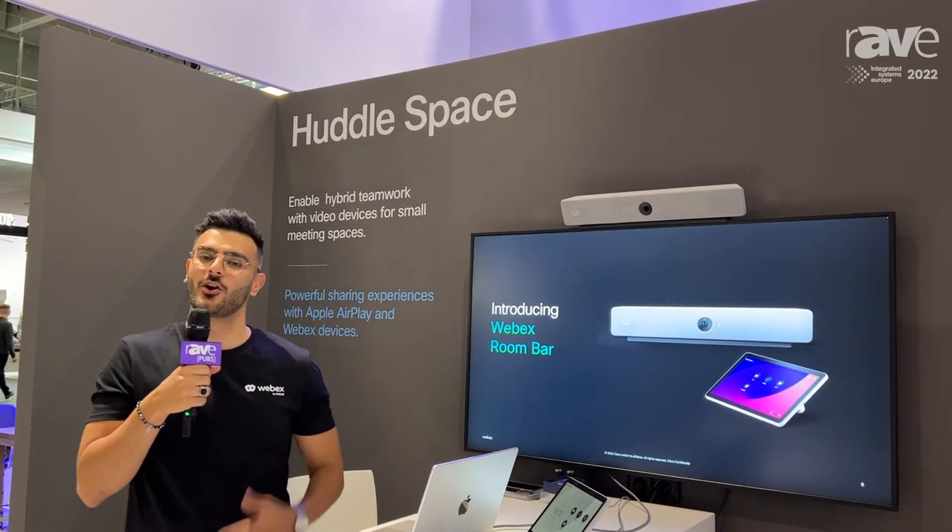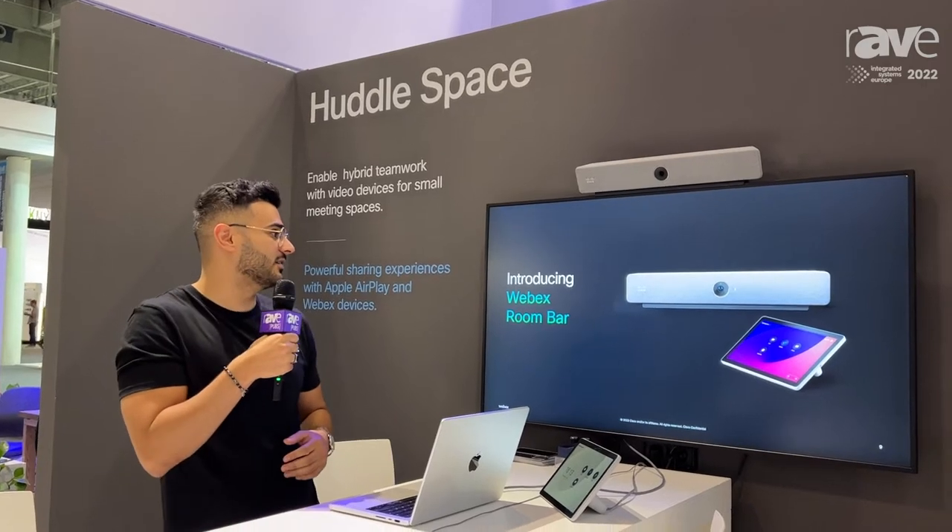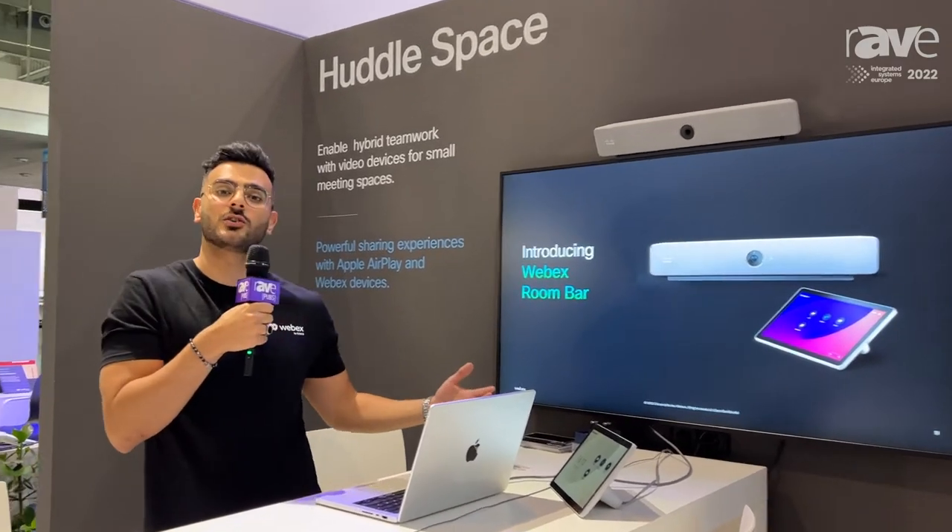Hello everyone. My name is Tarek Abdul Hadi. I'm with the Webex devices team from Norway, visiting in Barcelona at ISE. We're at the Webex devices stand and I'm here to showcase the new device from Cisco.